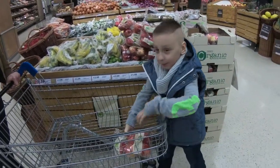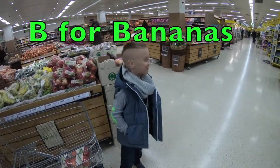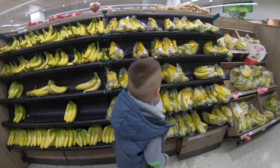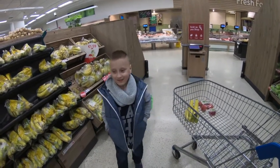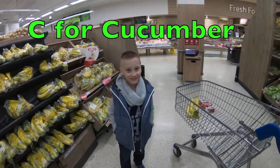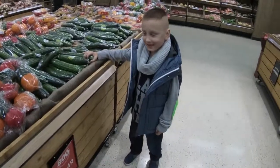Great! Next is B for bananas. Let's go find bananas. And C — what is C for? Cucumber! That's right, let's go find cucumbers. Let's get a cucumber.